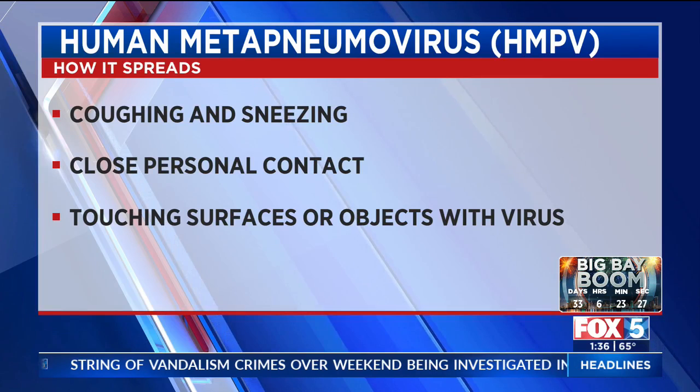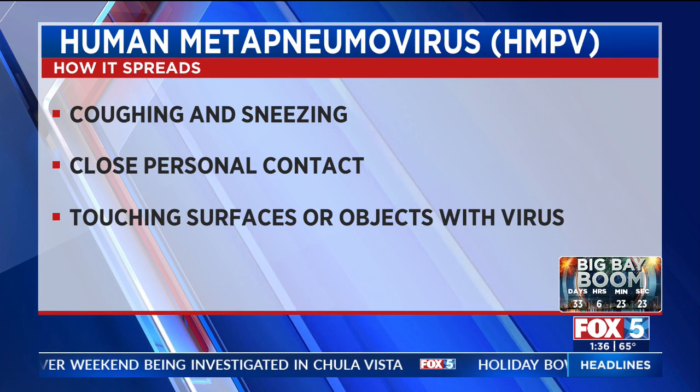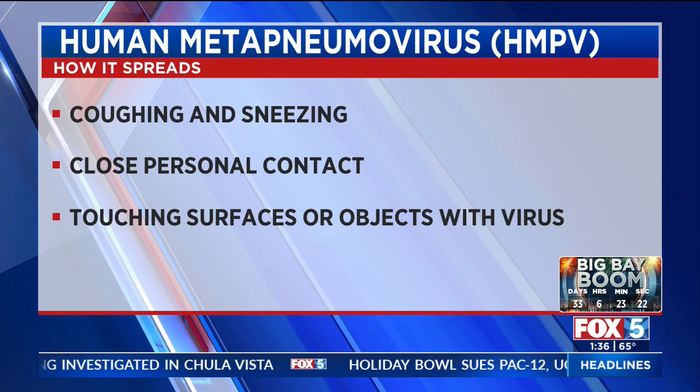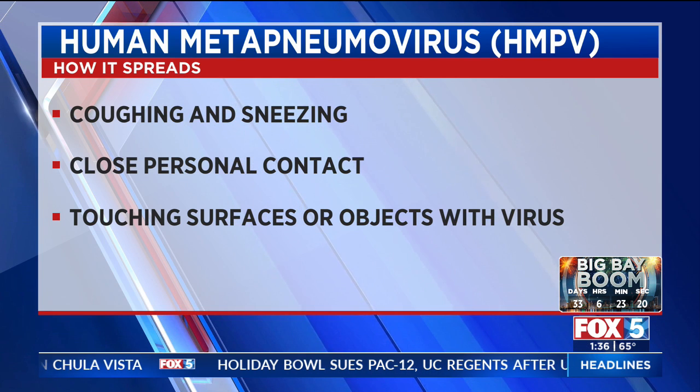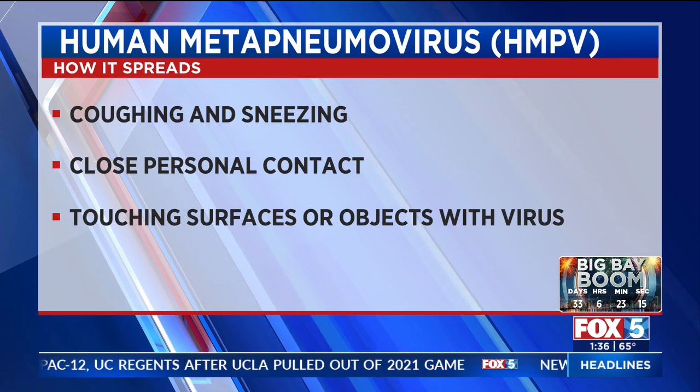How is it transmitted? It's transmitted the same way all other viruses get transmitted — primarily through respiratory droplets, close contact, certain surfaces, and shared utensils or cups. You see it this time of year because we're all in very closed indoor environments, and respiratory droplets can travel great distances when we sneeze. This is how it's most commonly spread.